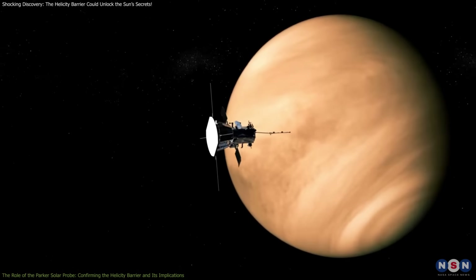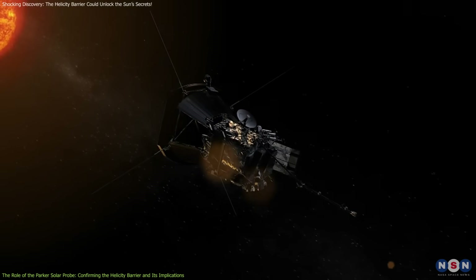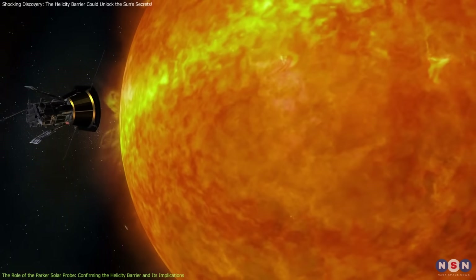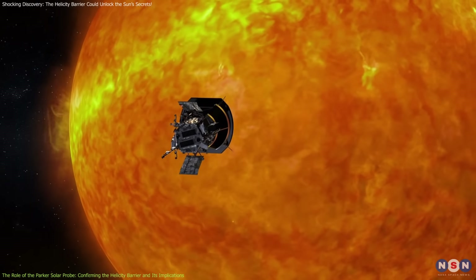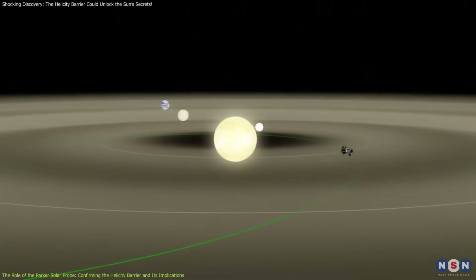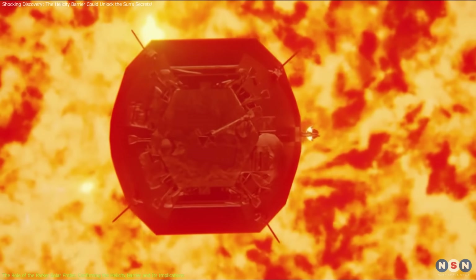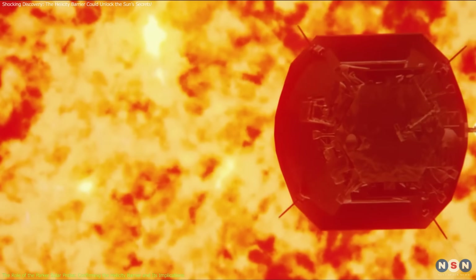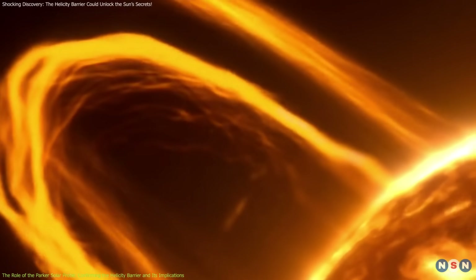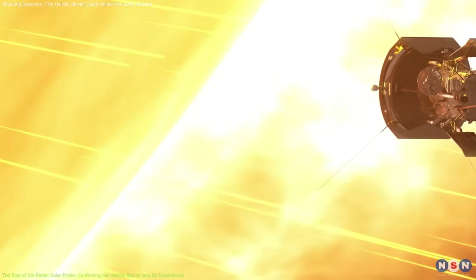The Parker Solar Probe, launched in 2018, is uniquely positioned to gather data from the Sun's corona, providing the crucial information needed to test the helicity barrier theory. This spacecraft is the first to get closer to the Sun than any previous mission, flying seven times closer to the Sun's surface than earlier probes. By measuring the solar wind, magnetic fields, and plasma fluctuations, it has provided direct data confirming the presence of the helicity barrier.